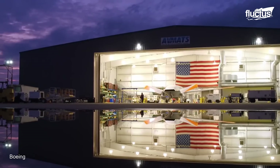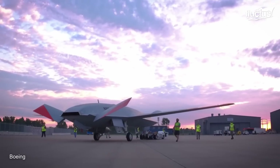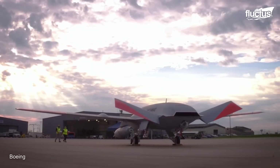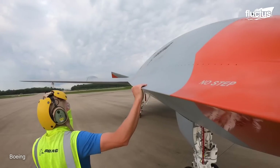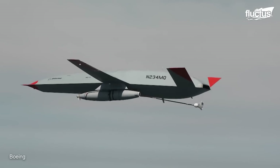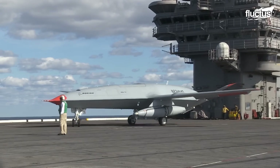As we move further into the 21st century, the frontiers of aviation technology are continually expanding, with companies like Boeing at the helm. Boeing is pioneering the development of UAVs that seamlessly collaborate with manned aircraft and other drones during complex combat missions. The Boeing MQ-25 Stingray stands out as a stellar example of this innovation, designed primarily as an aerial refueling drone that dramatically enhances the operational radius of carrier-based jet fighters such as the F/A-18 Super Hornet and the F-35C.